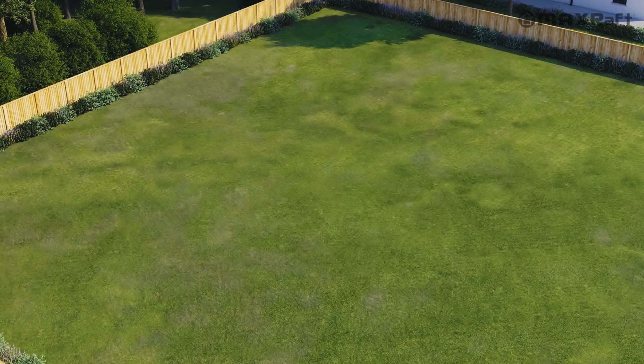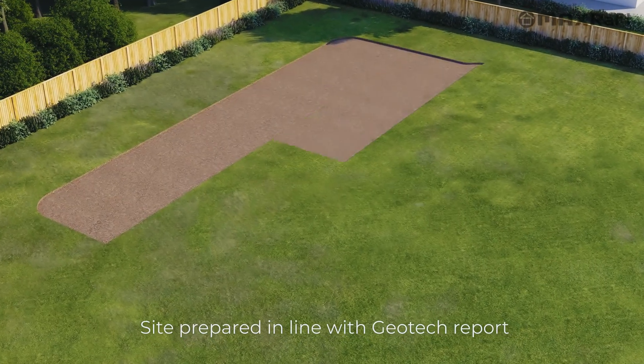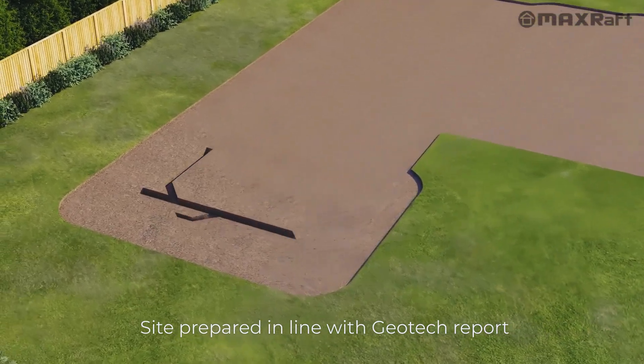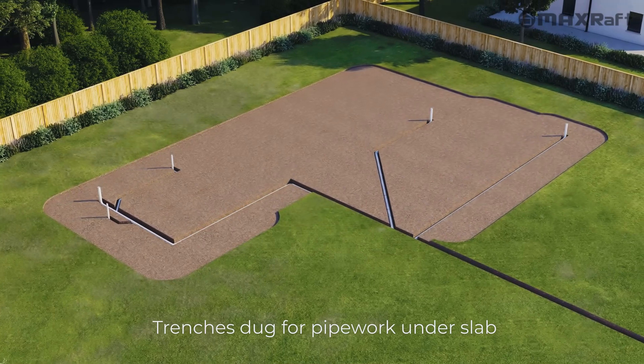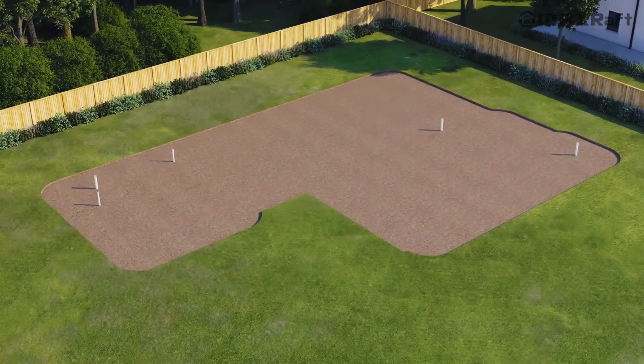New Zealand owned and operated, MaxRaf specialise in fully insulated concrete foundation products. The Max Slab, shown in this video, is a fully insulated and engineered slab for good ground conditions and is available throughout New Zealand.